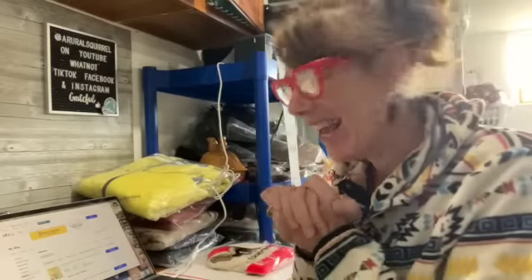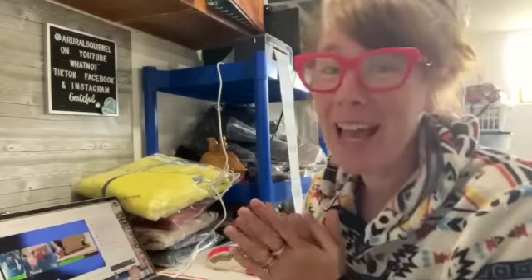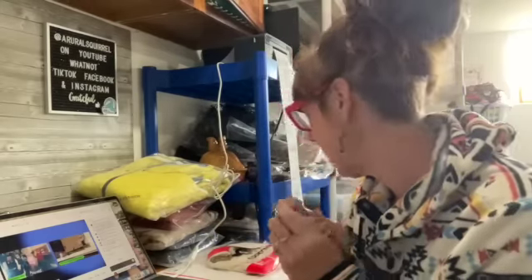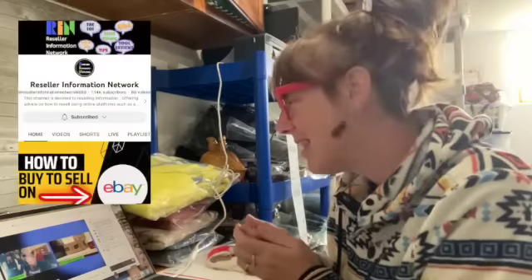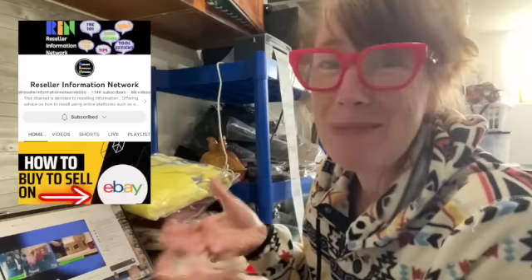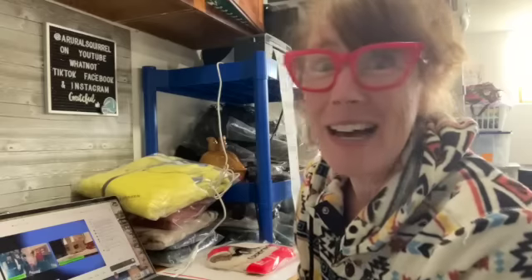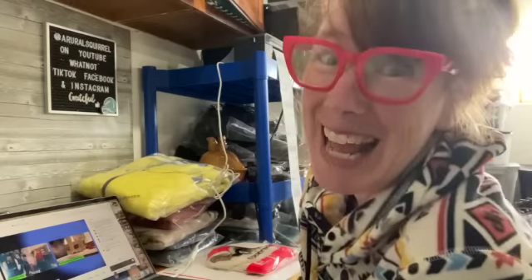Good morning — I've got several things going out today. Several eBay items getting back into the groove, and even better, I have two Poshmark sales — two in one week! I'm very excited. I'm going to be watching Reseller Information Network — they hang out with you while you get your shipping done. So I'm going to hang out with them while I get my shipping done today. Let's get this done.